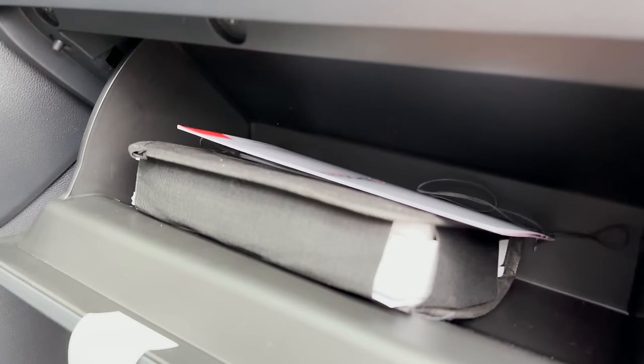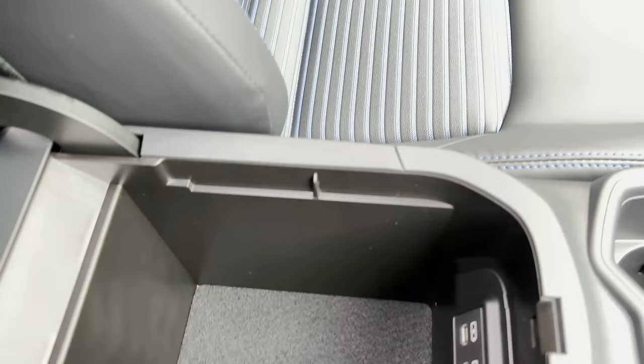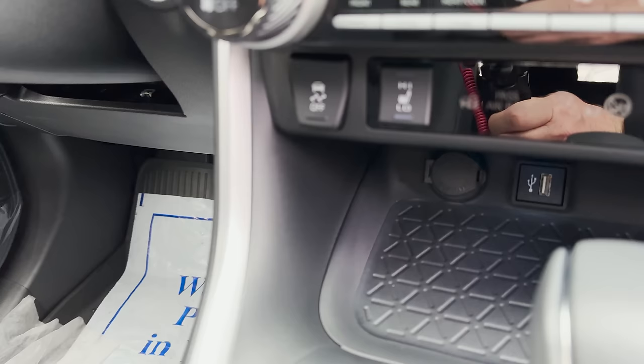Nice glove box size — that's soft touch inside, I like it. We've got USB-C ports there and a USB-A port in the glove box: one USB-A and four USB-C's total.